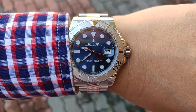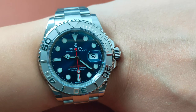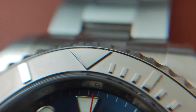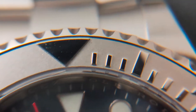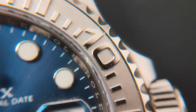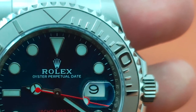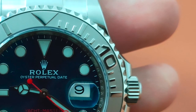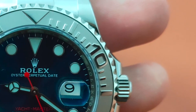Having said that, the Yachtmaster is not all a bed of roses — it has its flaws as well. For example, the lack of a lume pip on the bezel means you can't read it in the dark. The chunky numerals on the bezel reduce space, only allowing 3-minute markers instead of 4 to be shown in every 5-minute interval, making it harder to read the timer — one would need to guess if it is 2, 9, 10, or 11 minutes.